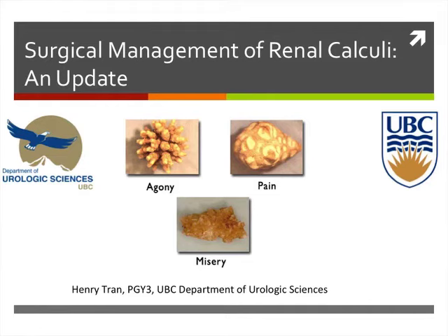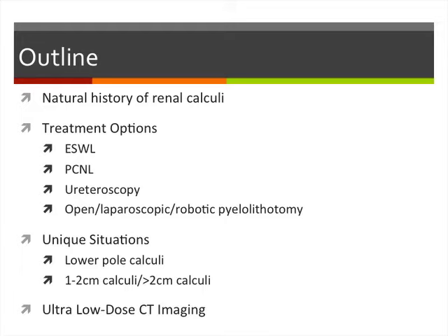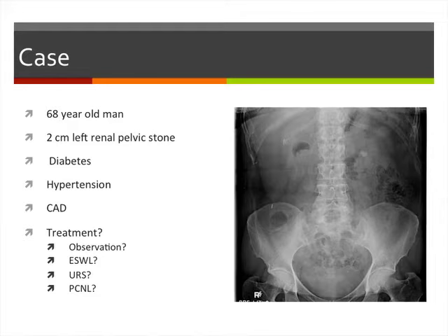This morning we'll be talking about the surgical management of renal calculi. We have a 68-year-old gentleman presenting with a 2-centimeter left renal pelvic stone. He has multiple comorbidities — diabetes, hypertension, and coronary artery disease. What would be the best treatment option for this gentleman?